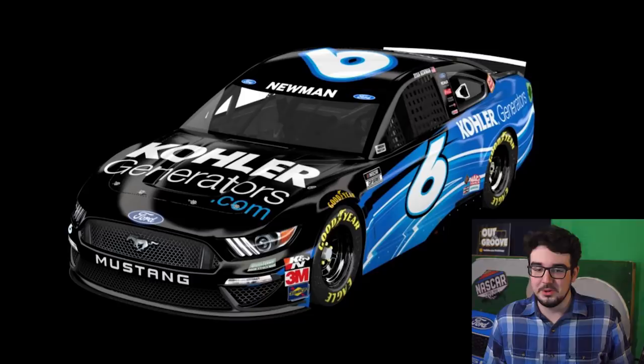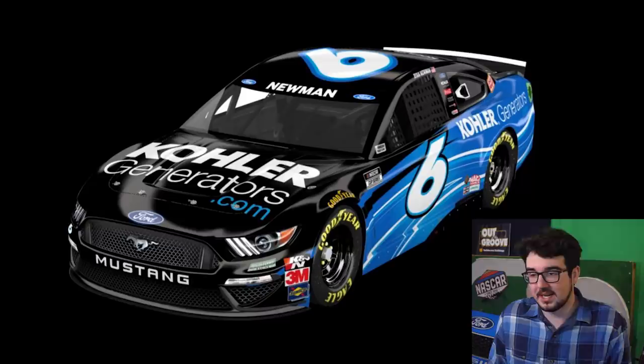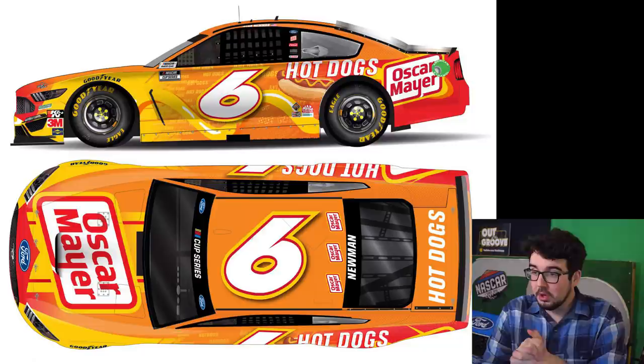I'm really pessimistic this morning. This one's not great either. Remember when this was revealed — they teased it, but they blanked out the logo on the hood and everyone thought Viagra's coming back. And then it was Kohler Generation. No disrespect to them, great to have a new sponsor in this sport, but this one's not that great. I'll put it in D tier as well. I know there's some really good ones coming, so I've got to free up some space in those A, B, C, and of course the Groovy tier up top.